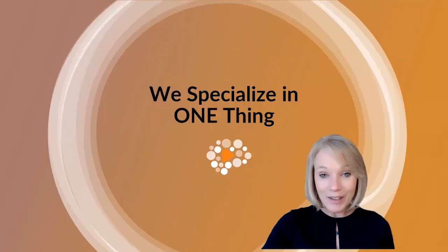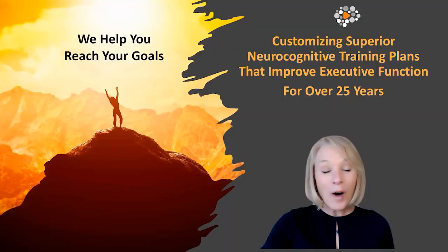We specialize in one thing: we help you reach your goals, and we do this through a customized neurocognitive training plan.